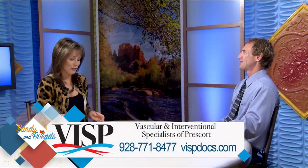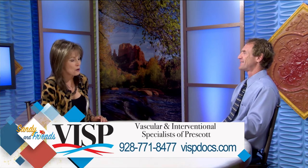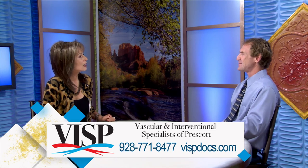The magic Dr. Matthew Dicker from Vascular and Interventional Specialists of Prescott and Prescott Radiologists — fascinating. It's amazing the things that you can do, and we're glad you're in our community. Dr. Matthew Dicker, thanks for joining us. Thanks for having me.